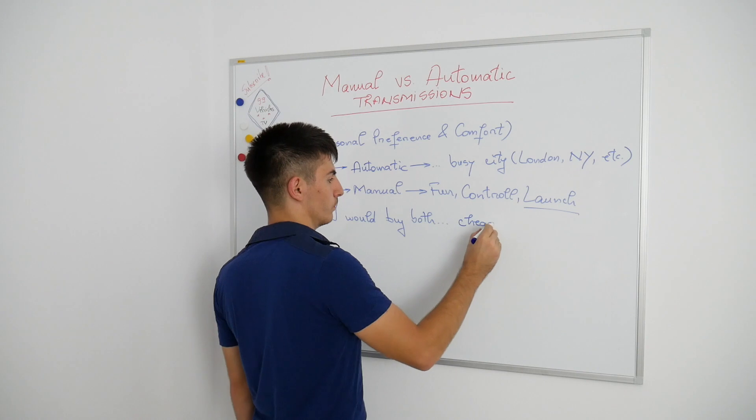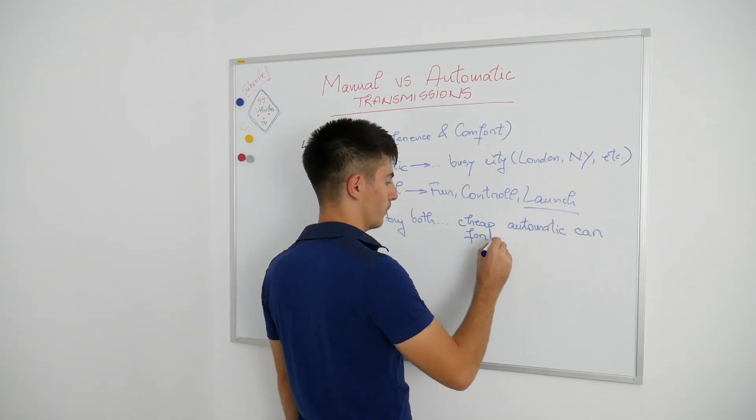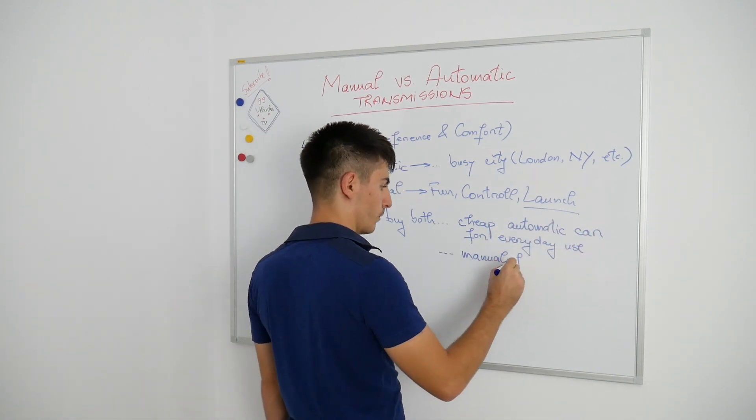In busy cities such as London or New York, an automatic is a must. But again, if I had the money, I would still buy a manual for the weekend.